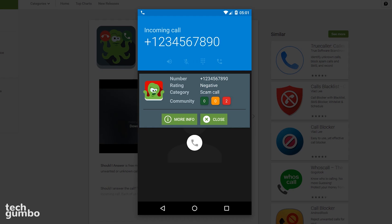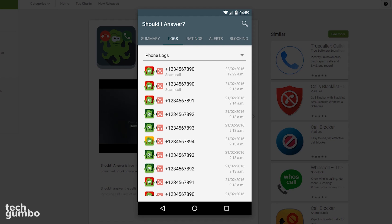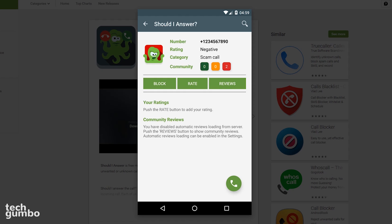Green is positive, yellow is neutral, and red is negative. When looking at your call logs, tapping on any phone number will take you to the screen where you can choose to block that number, give it a rating, and check out other reviews from the community.